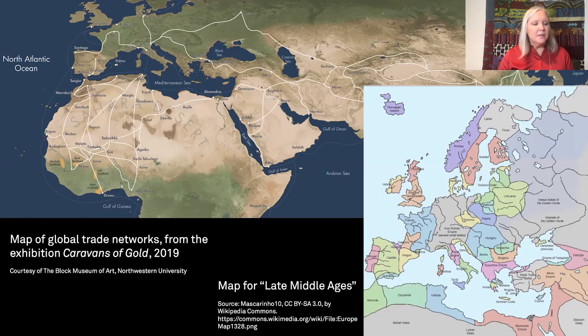The medieval period is conventionally conceived with Europe at center, while other regions are relegated to Europe's periphery. In contrast, in Caravans of Gold, we presented a decentralized view of the medieval period. From the perspective of the Sahara, the medieval period begins with the spread of Islam in the 8th century and diminishes with the beginning of Atlantic coastal trade in the early 16th century. Over these years, trade across the Sahara was among the most important forces that fueled a trans-regional economy.